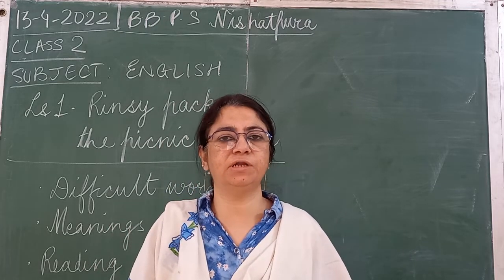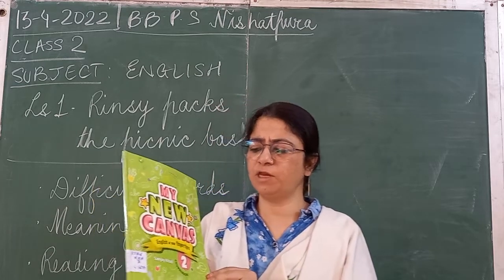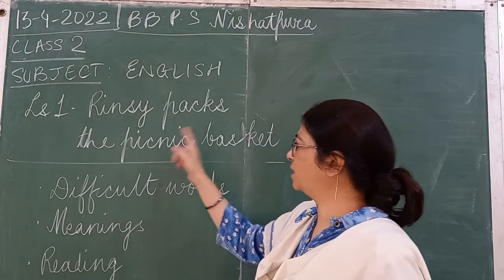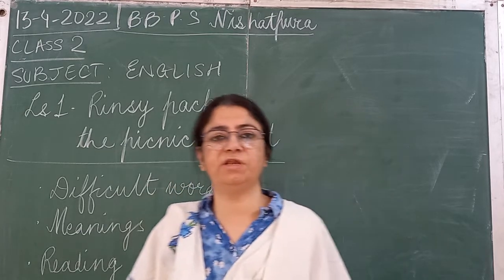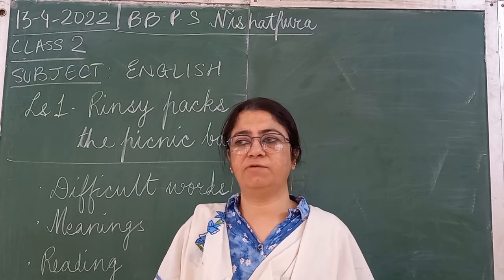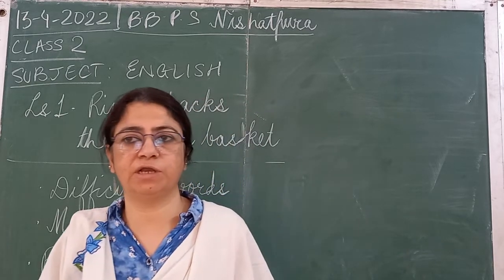Reading practice is also very important. So we will start reading in our book 'My New Canvas'. This is your English book. We will read lesson number 1: 'Rinsy packs the picnic basket'. First we will learn difficult words, then we will learn the meanings of those difficult words, and then we will read the lesson. Okay, take out your English books.